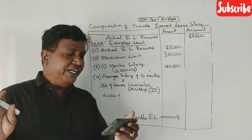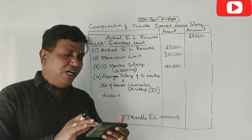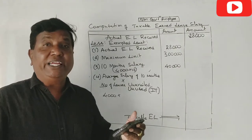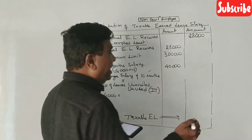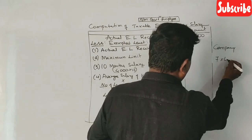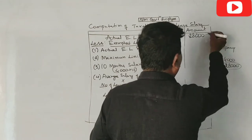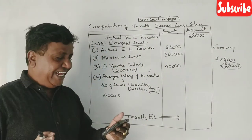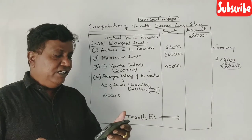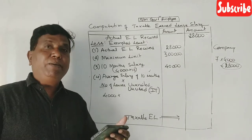Leave at the credit of the employee at the time of retirement is 7 months. And that's why he has got $7,000 per month. The entitlement of leave is 45 days for every completed year of service.